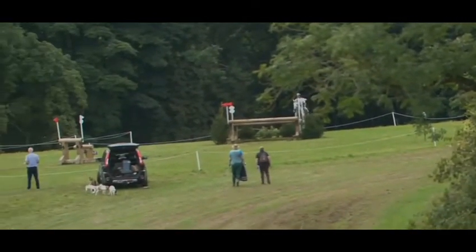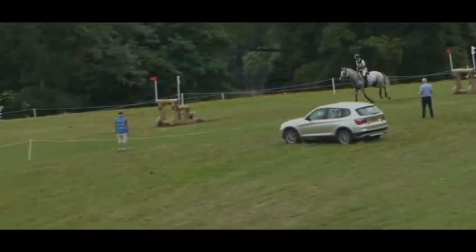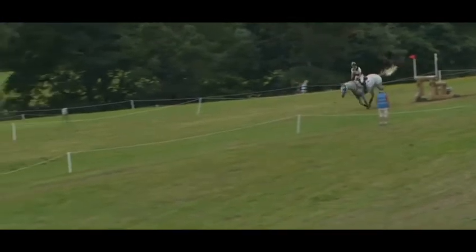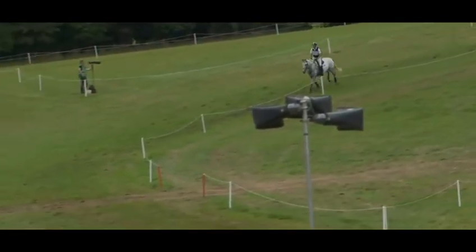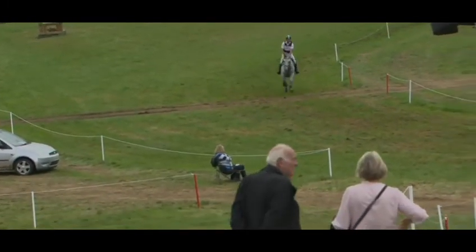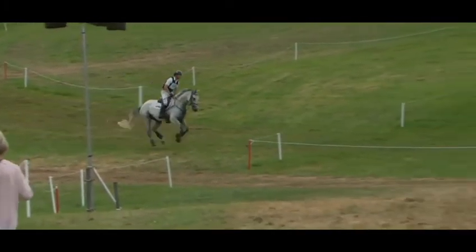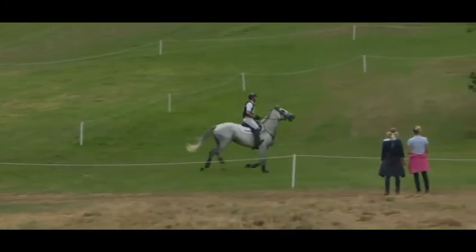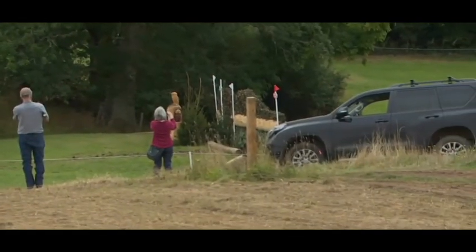He takes a slightly wider line into the first of the elements — still four strides — then three strides to the third element. Another great bit of riding from Kevin through all three elements. It's one of those fences you walk through numerous times and both of us felt the four and the three came up quite long, but David is just showing his brilliance because he almost has that sort of...